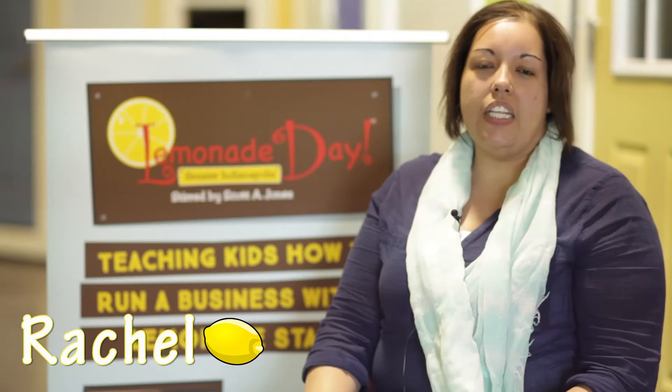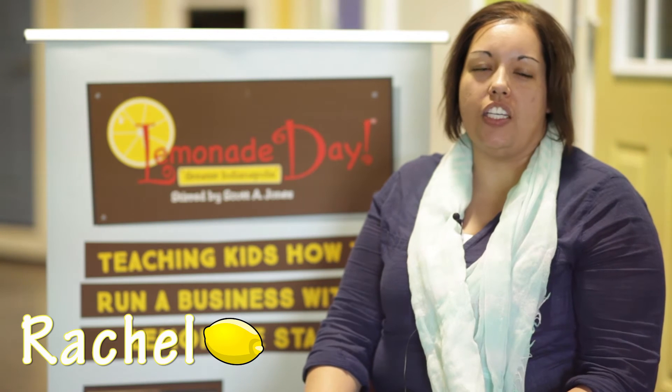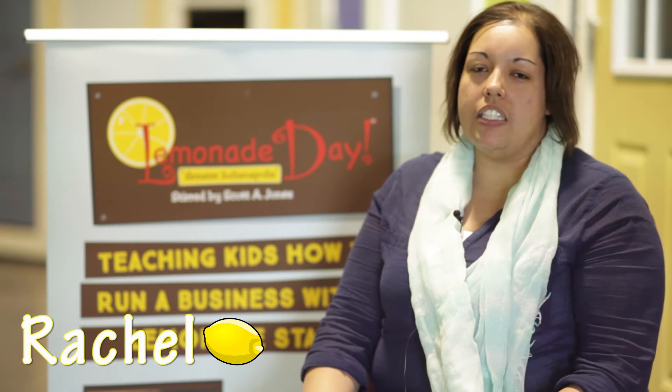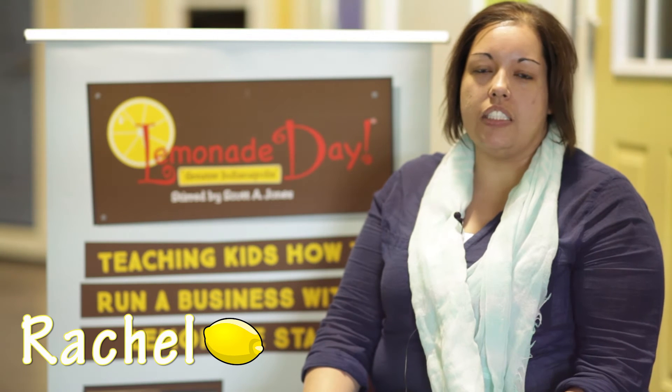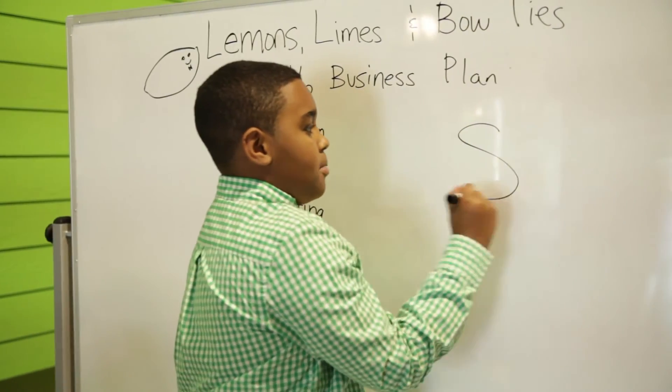My part in this whole process is just being his mentor — somebody there who can answer questions for him, guide him, and just be there for support. A couple months before Lemonade Day actually happens, we sit down and go over a list of things that he needs to do. It's all up to him — it's his business. So he gets to decide if he wants to spend, share, and save, and how much money he wants to allocate to those three things. This year I'm personally looking forward to him making enough money to pay me back for all the gas money I've used to drive him around.